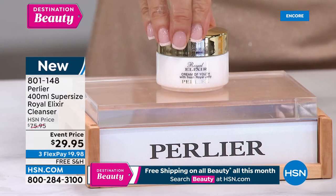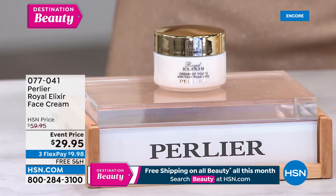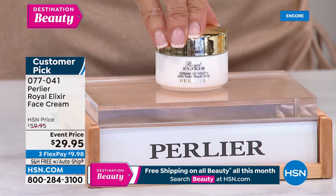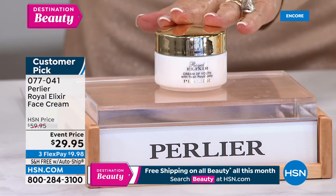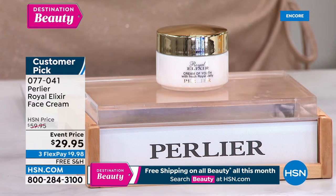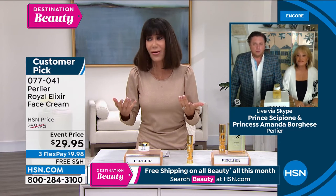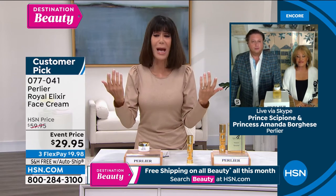We also have the big customer pick face cream available. This face cream is one of what we're calling our deeply discounted items — the first time we've ever done this price. At $59.95, it became a customer pick. Today it's $29.95, also three FlexPay with free shipping and handling going forward on auto ship. This is a cream that creates a protective barrier for your skin against wind, sun, and everything happening in the world. It's really good for aging, thin, fragile skin.